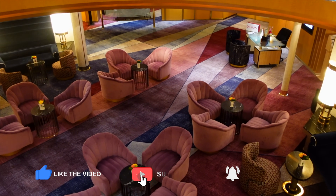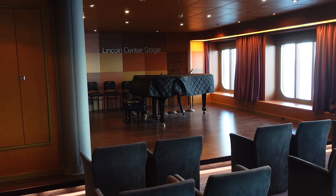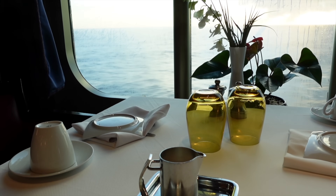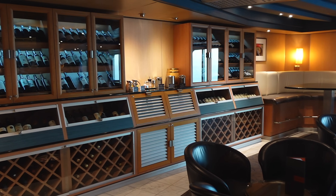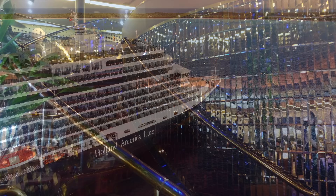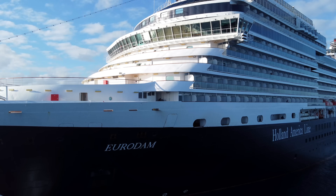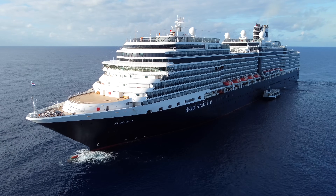Eurodam is not a glitzy or glamorous ship. You don't find yourself going around the ship doing too many oohs and ahhs, but instead you have a homely and inviting decor — one which is uniform with other ships in the Holland America fleet so that returning guests feel a sense of familiarity as soon as they step on board. We left Eurodam with a very positive impression of this ship and Holland America as a whole, which is why we went and booked two more Holland America cruises whilst on board — something we have never done before. Our time on Eurodam was just that good.